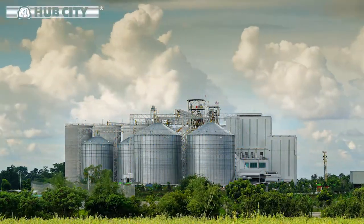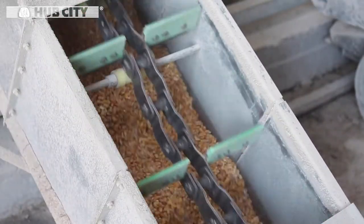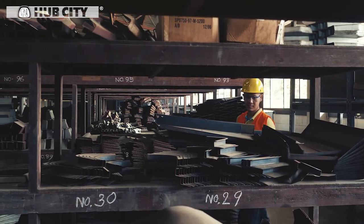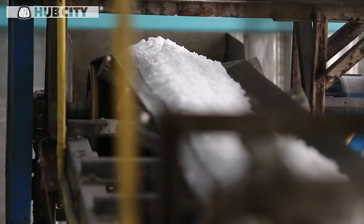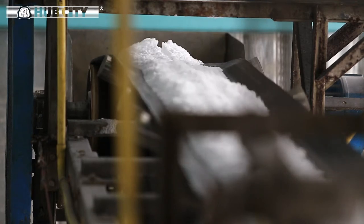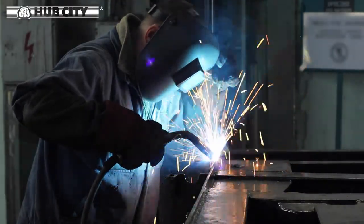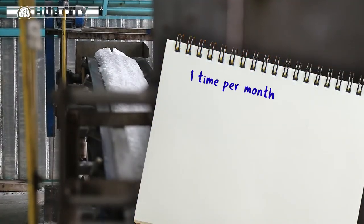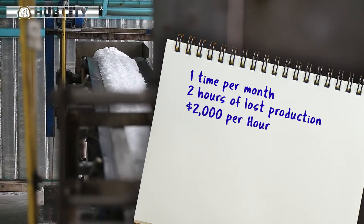A global starch manufacturing plant was experiencing incorrect gearbox selection and increased downtime on various conveyors. The plant had four storeroom bays of various sizes and SKUs of worm gearboxes. When a gearbox needed to be replaced, maintenance personnel would select a gearbox that was oftentimes not specified for the application. This resulted in keeping the conveyor lines down longer, and this nuisance occurred at least once a month, resulting in two hours of downtime at a cost of $2,000 per hour.